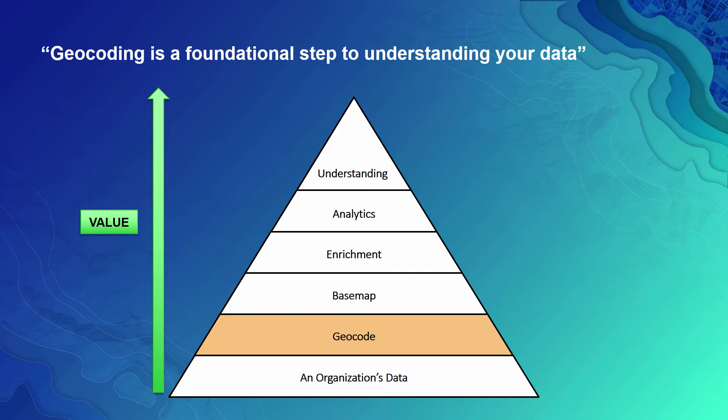Geocoding is a foundational step to understanding your data. Geocoding by itself is valuable, but we can further increase this value. Once you have the coordinates assigned to the data in your database, you could put them on top of a detailed base map or imagery to get a visual context of where your customers are. You can go one step further and enrich this data with demographic variables, such as household income, median age, or purchasing power of the area in which the customer resides.